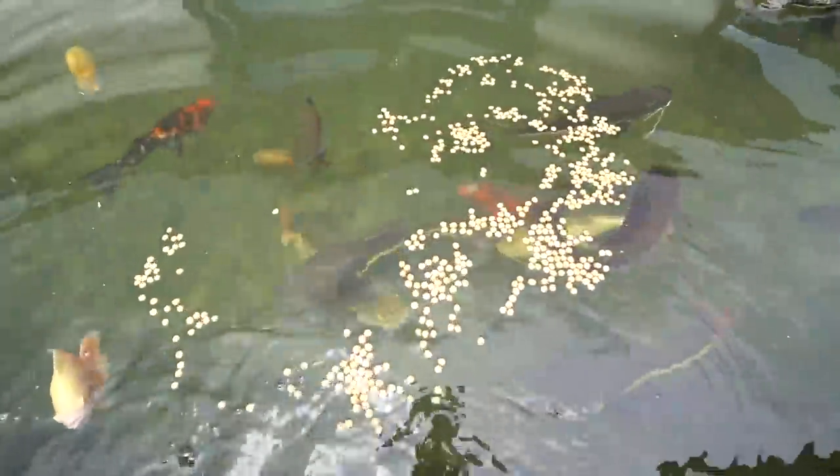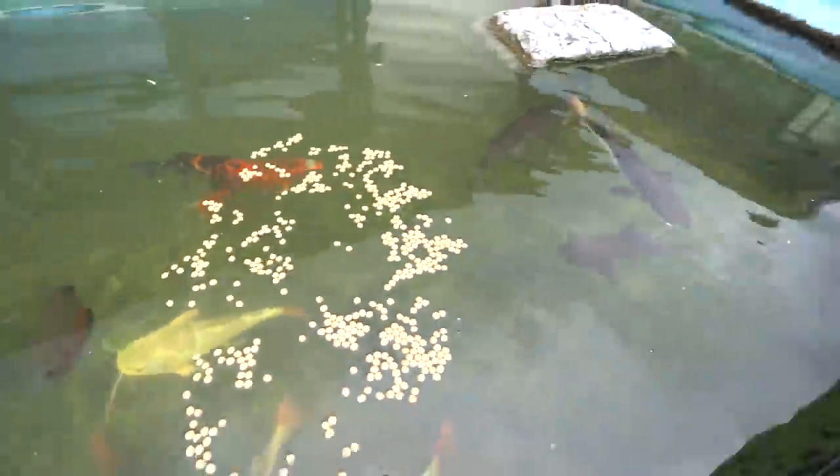Look at all our fish. They're so pretty. One of our peacocks is right down there. Look at those fish, man. So pretty. All the fish in the 4,000 gallon are doing good.